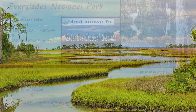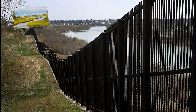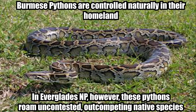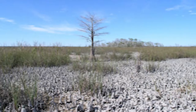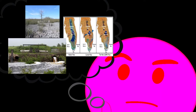Everglades National Park in Florida. This park is borderline B tier due to the ecological risks which are threatening the park's health. Many people know about the massive issue caused by the invasive Burmese pythons. Unfortunately, the problems run much deeper than invasive species. Water disruption, pollution, and erratic weather patterns are also putting the park in a precarious position.